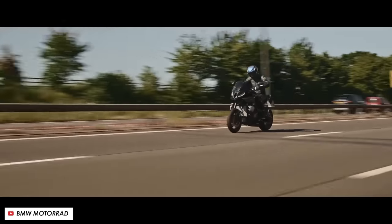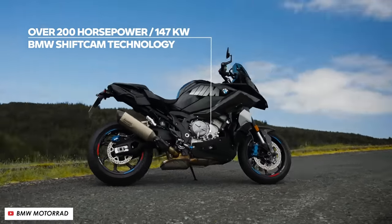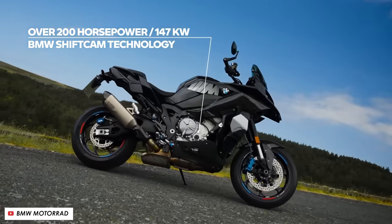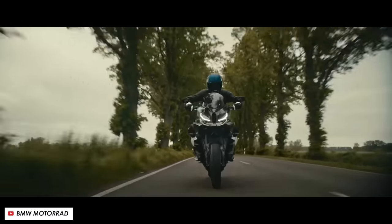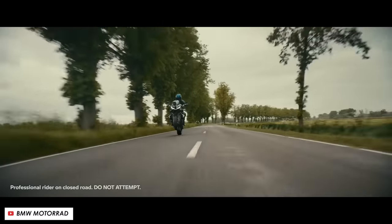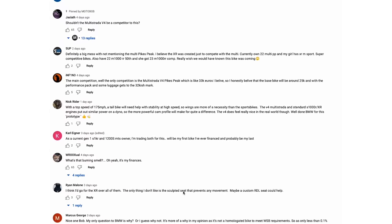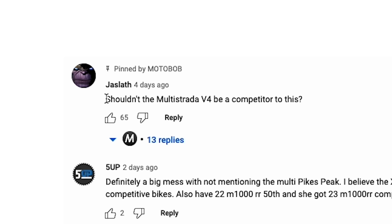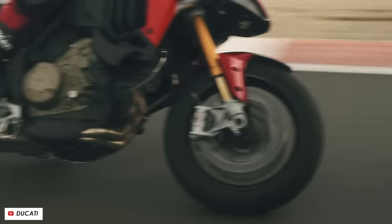This week, BMW announced a brand new addition to their super premium M lineup, the new M1000XR. This thing looks like it'll be right up there with the most ridiculously powerful and performance-orientated sports tourers ever made. But a good number of you pointed out in the comments that it's a direct competitor for one of the best already on the market, the Ducati Multistrada V4 Pikes Peak. So which bike is the best, the BMW or the Ducati?